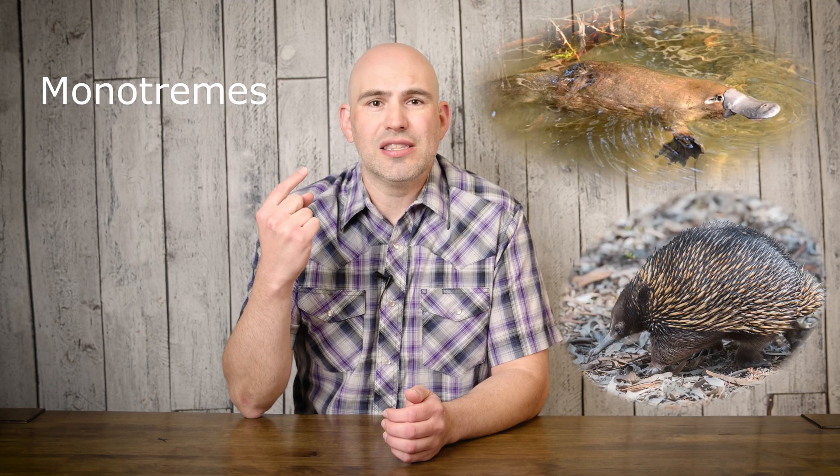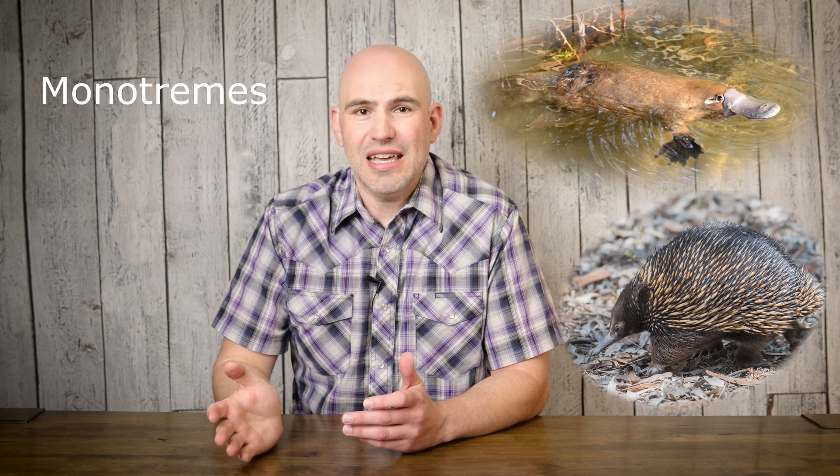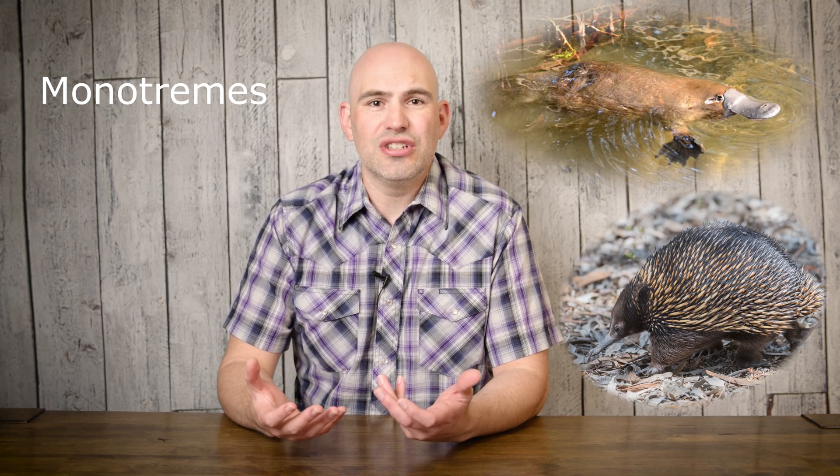The monotremes are the mammals that lay eggs — yes, we still have some mammals that lay eggs. They are all in Australia. There are five species but really just two groups: the platypus and the echidna. These are monotremes. They both feed their babies milk — they lay the egg, the egg hatches, and then they nurse and take care of the baby like any other mammal would. Most monotremes went extinct, but Australia still has the platypus and the echidna.